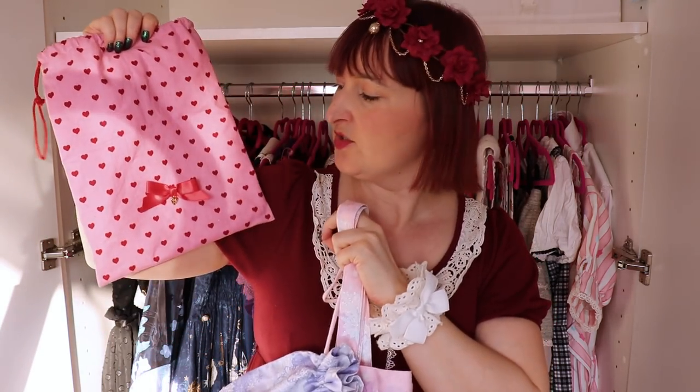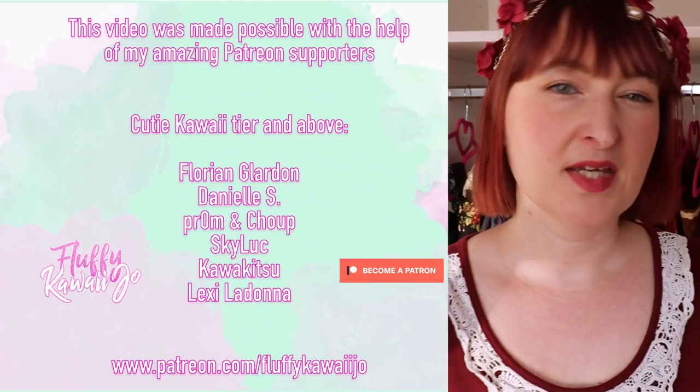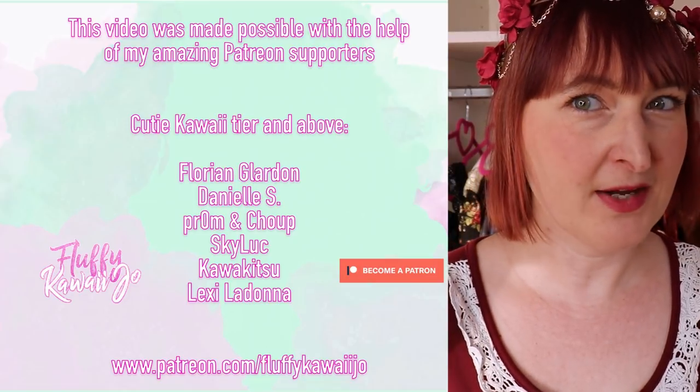This accessories video is getting so long that I'm going to cut it here and make a part two, because I still have all the socks, head bows, and small accessories to show. So you'll actually have four parts for my whole wardrobe. Thank you so much for watching, and remember — everybody can be kawaii! Bye!